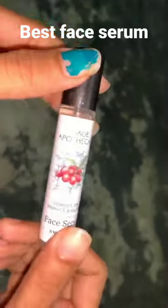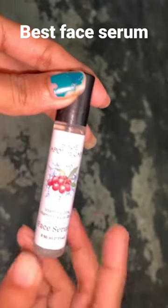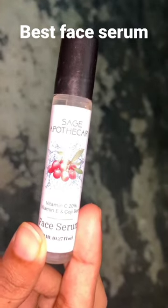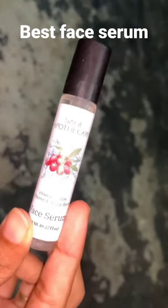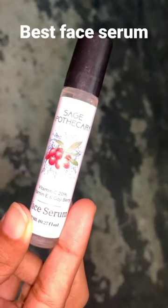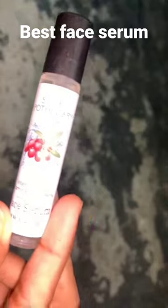It's a really great serum if you're looking for a face serum. It reduces acne marks and brightens your skin tone as well. It also contains hyaluronic acid, which is good for your skin.